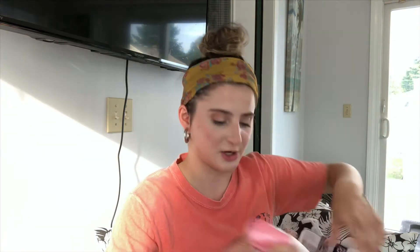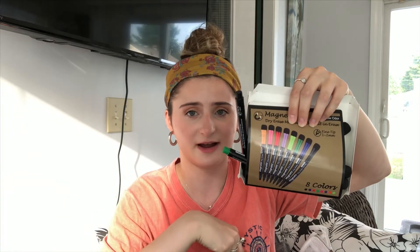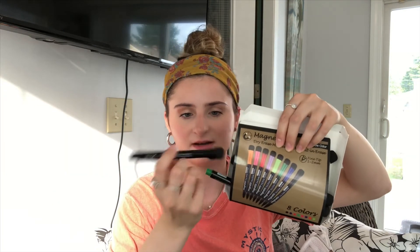I also got soap — just hand soap in a giant bottle. And I got Expo markers because, as I mentioned, I got a whiteboard calendar that I'll show later. I got these off Amazon — they have erasers on the end and they're all different colors.